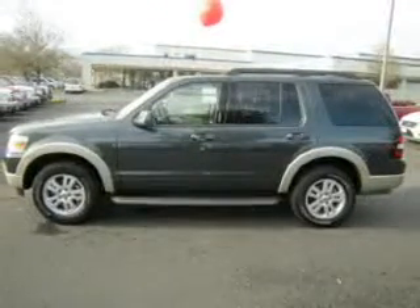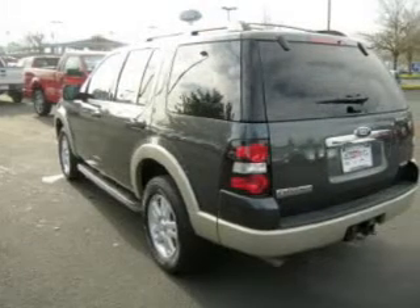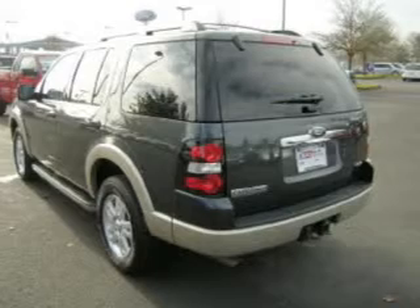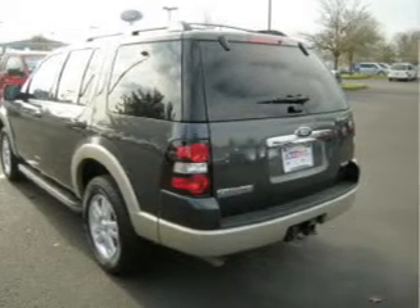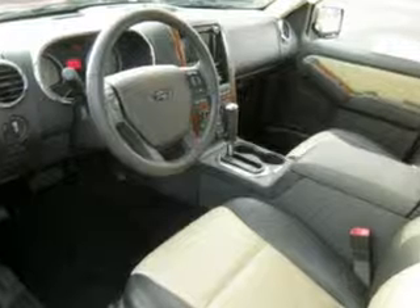This Explorer is spacious enough for up to 7 and comes equipped with Bluetooth, wireless connectivity, digital audio input, in-dash single CD player and more. You will appreciate its grey interior and ride with confidence.